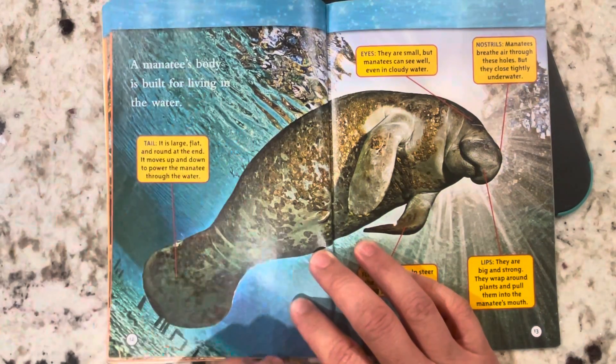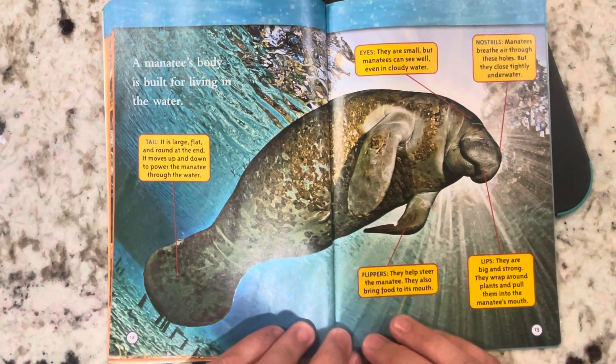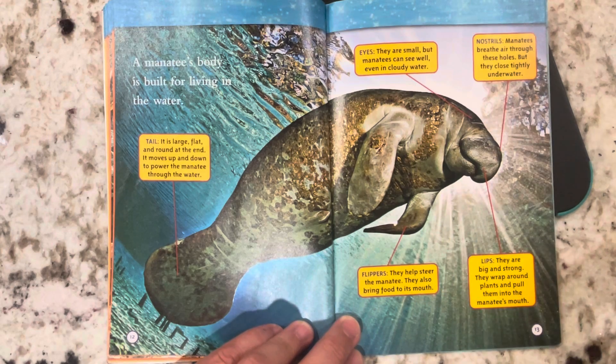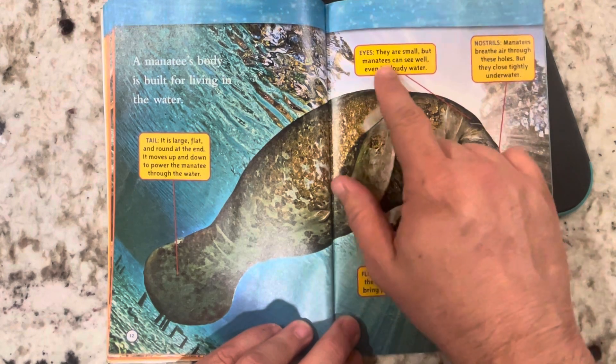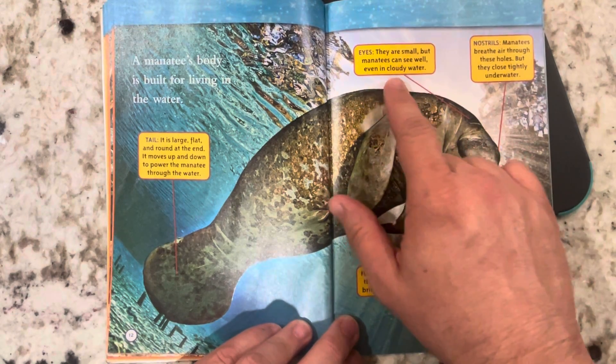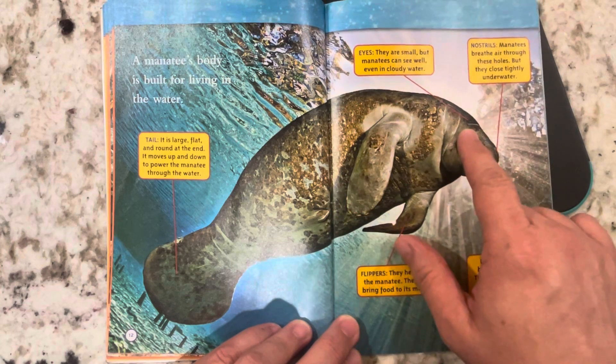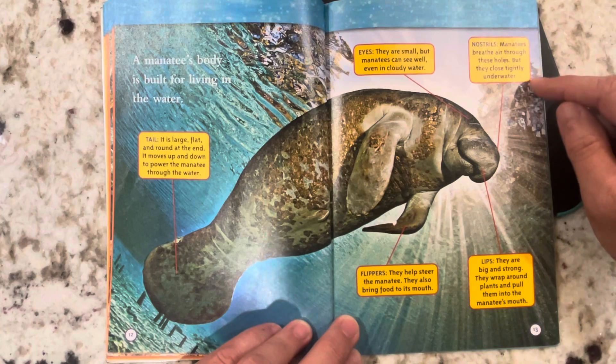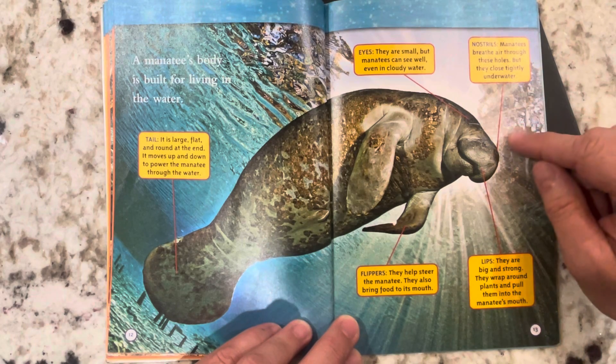A manatee's body is built for living in water. This is an important feature of a nonfiction text — it's a picture with captions or labels pointing to different parts of the manatee. Eyes: they are small, but manatees can see well even in cloudy water. Nostrils: manatees breathe air through these holes, but they close tightly underwater.